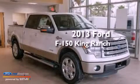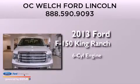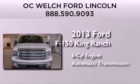This is a brand-new 2013 Ford F-150 King Ranch. It features a six-cylinder engine and an automatic transmission.